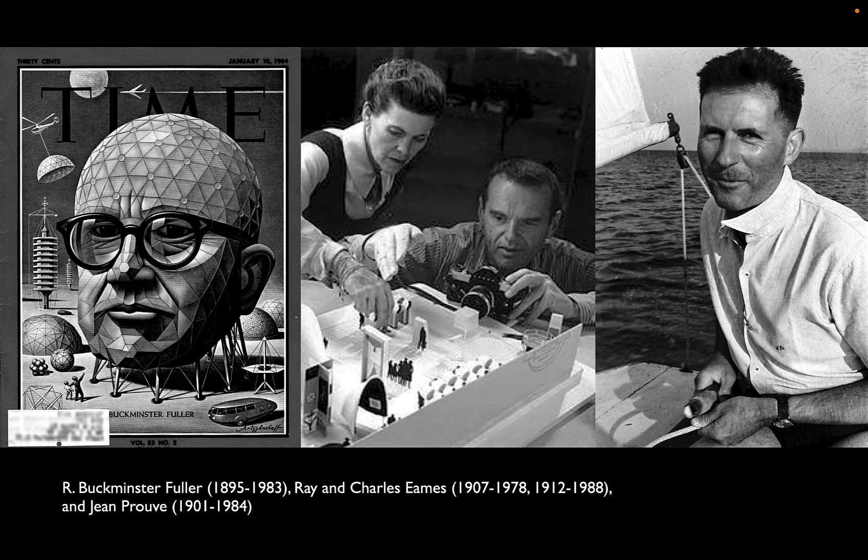The Eameses had an interesting relationship to architecture. They designed and built really only one structure, but their approach — even if it focused on things outside the architectural realm like furniture, film, set design, and exhibition design — was nevertheless architectural in ways that related to what Bucky Fuller was doing. And finally, Jean Prouvé from France, who probably isn't familiar but should be, took a very particular approach to fabricating new materials that resonates clearly with topics we've been looking at recently.